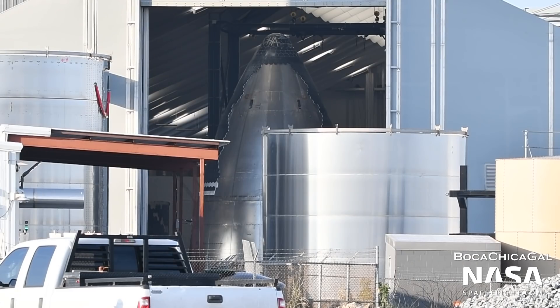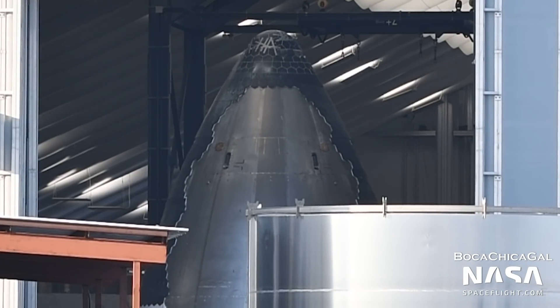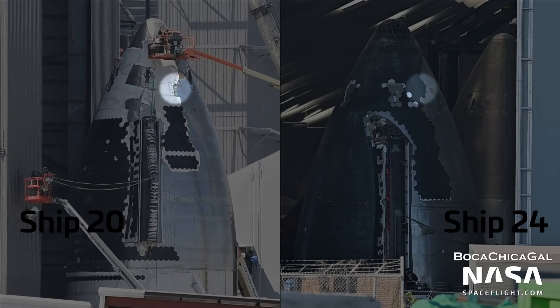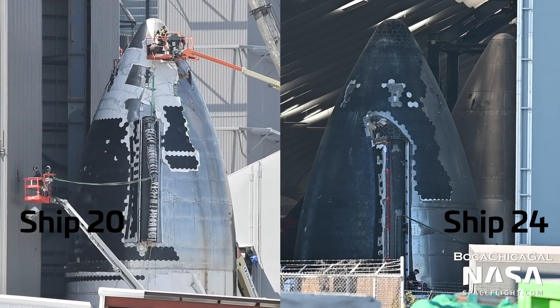We don't yet know the shape or position of the methane header tank inside the new design. We can see that on this most recently constructed nose cone, presumably destined for Ship 24, there are two header tank vents, whereas Ship 20 and earlier had only one. This new nose cone notably seems to lack RCS thruster ports, in favor of using the LOX tank vents on the common dome section, as discussed.